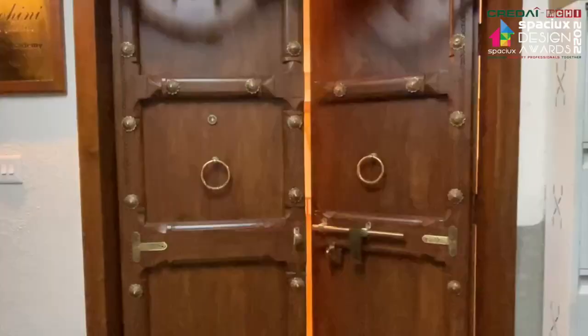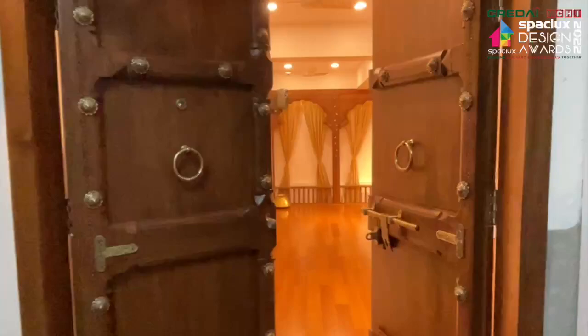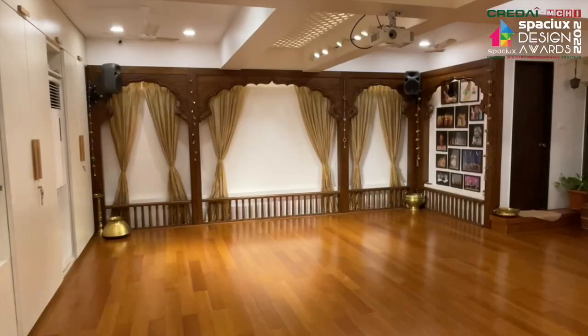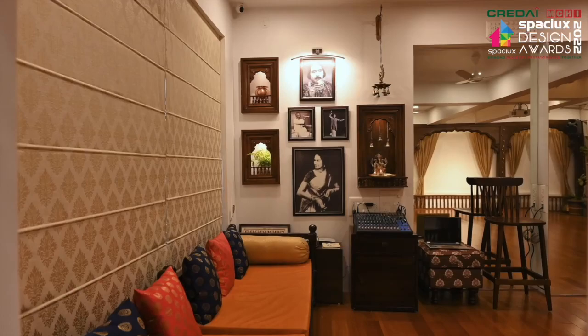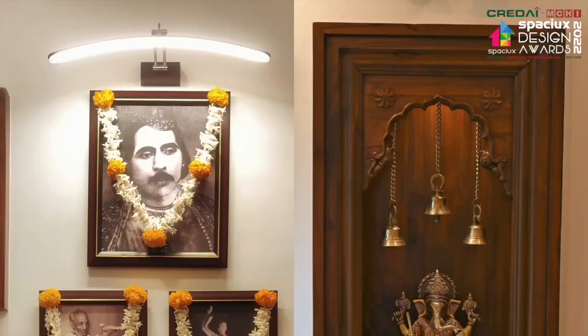The client's wish for the space to be experienced as a temple for the dance form was achieved through the warmth of the wooden floor and traditional design of the arches. The corner dedicated to worship and obeisance inculcates deep reverence for the art form, providing an apt beginning for Riyaz.